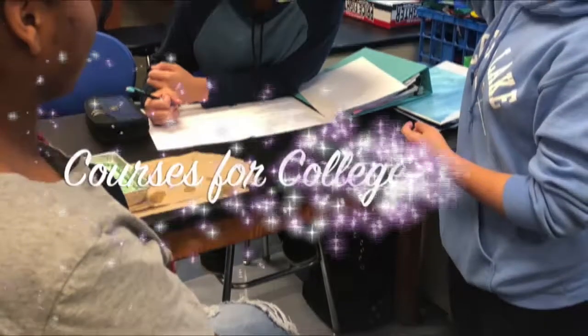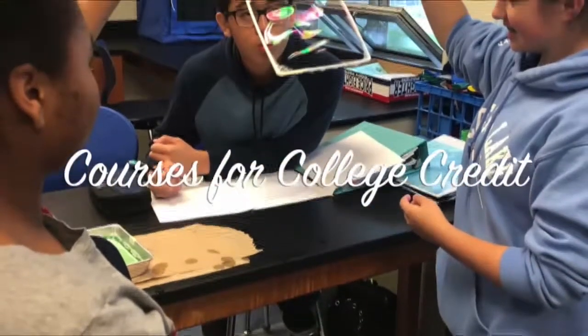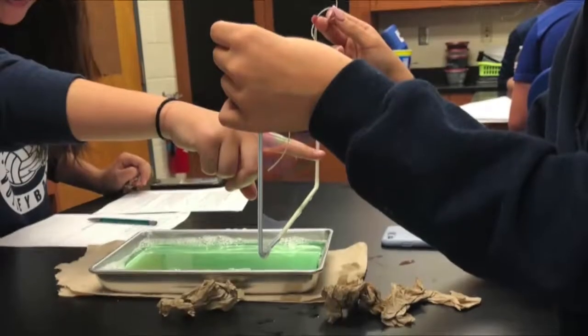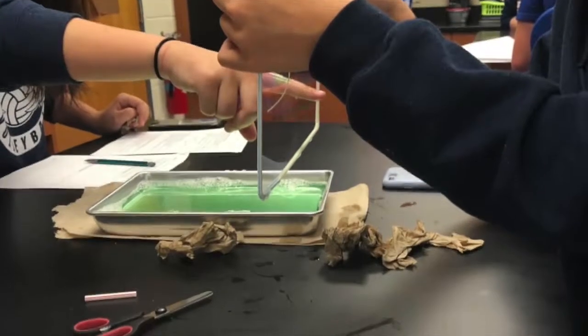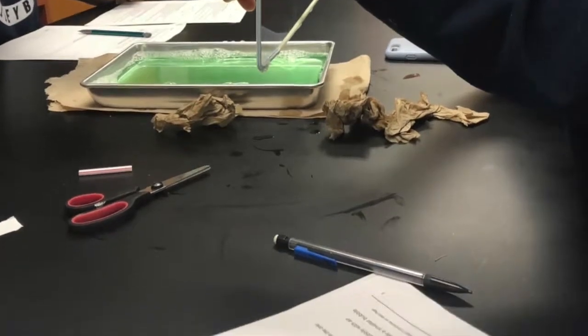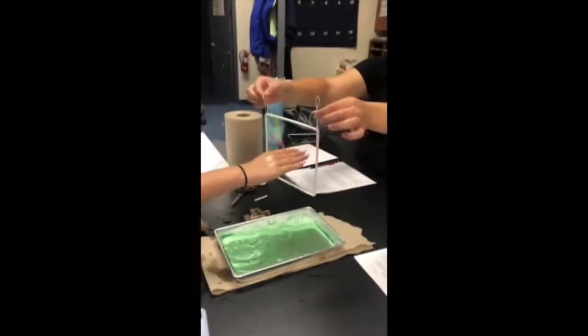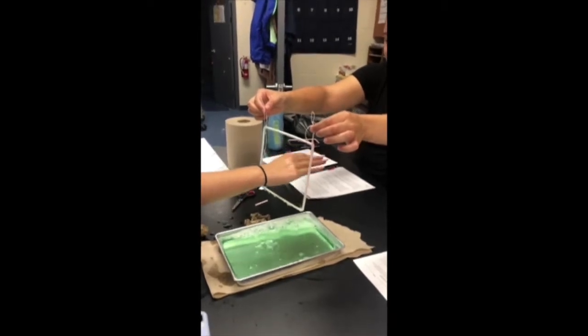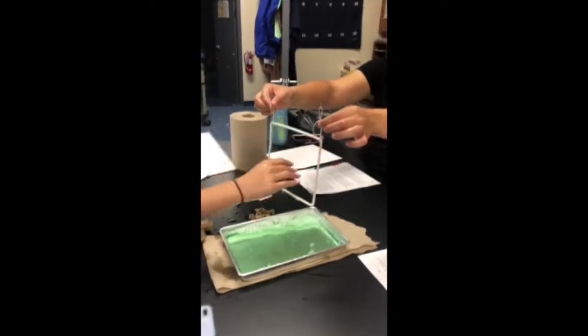This year the science department is offering three science courses for college credit: college chemistry, anatomy and physiology, and AP biology. With over 65 students taking at least one science course for college credit, that represents nearly 25 percent of juniors and seniors enrolled in a college level science course.